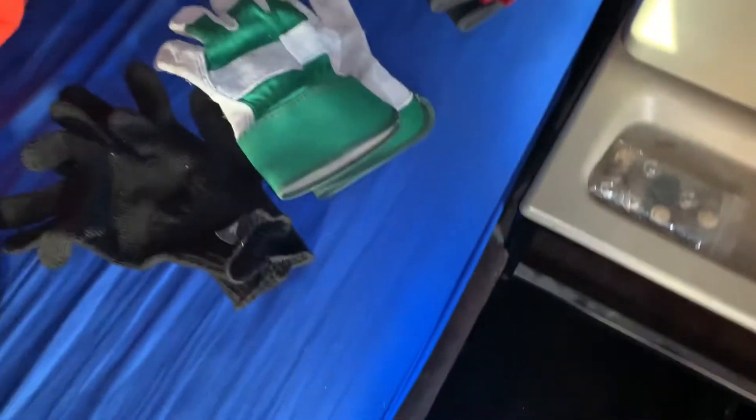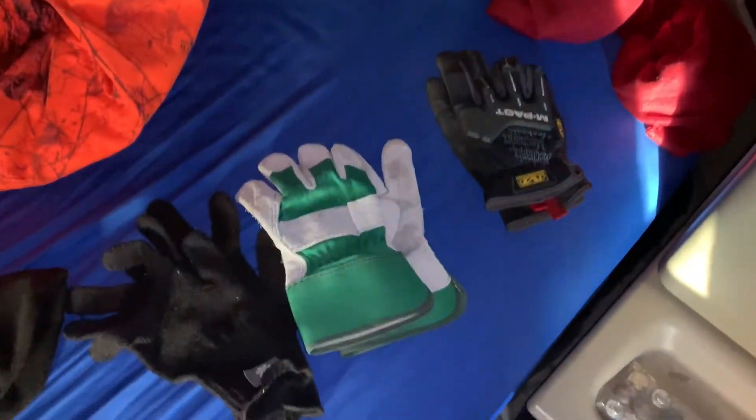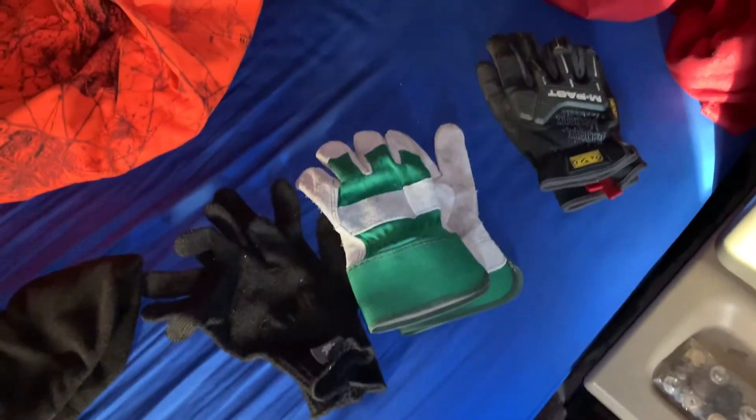I also wear a nice pair of wool socks, and when it starts to get really cold out I have other pairs of socks that are actually thicker, to keep my feet nice and warm.